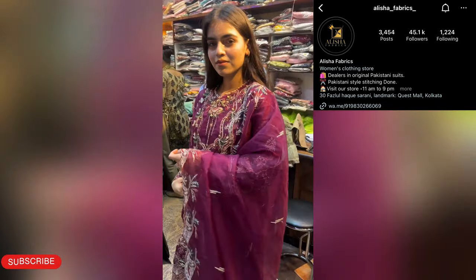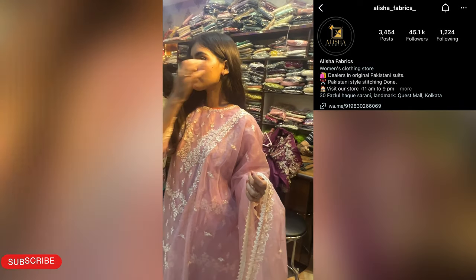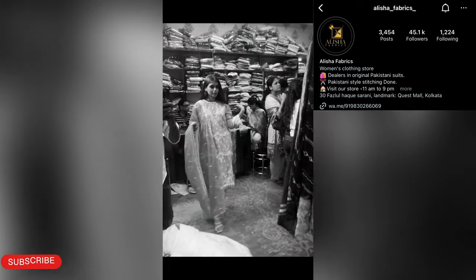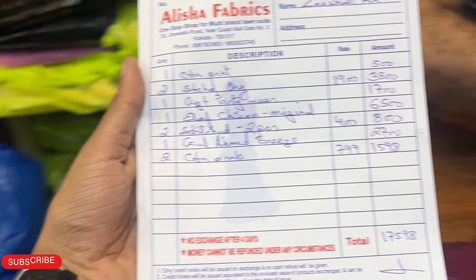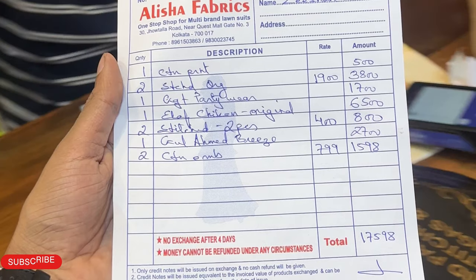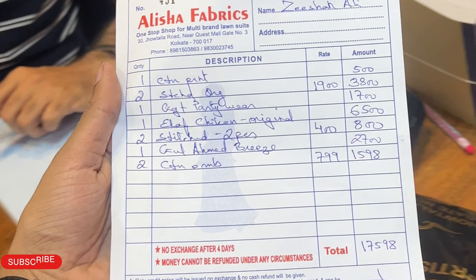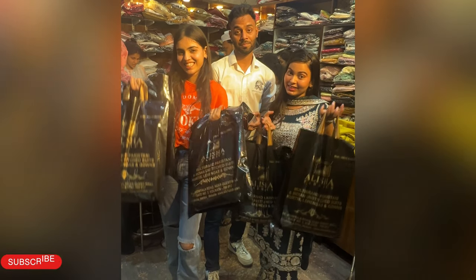We are waiting. We made a video shoot, made a reel and posted it, and did some shopping which you can see here.